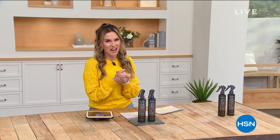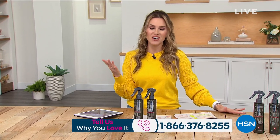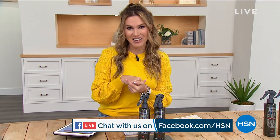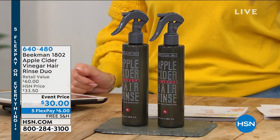Hello, hello. Happy Sunday, everyone. My name is Valerie Stubb, and I have the honor and pleasure of hanging out with Beekman 1802 this afternoon. We're helping you create the life that you love with five interest-free credit card payments on everything, and free shipping and handling on Beekman products. Let's dive into our next item, which sells out every single time we bring it back — it is back in stock. It's called Apple Cider Vinegar Hair Rinse.